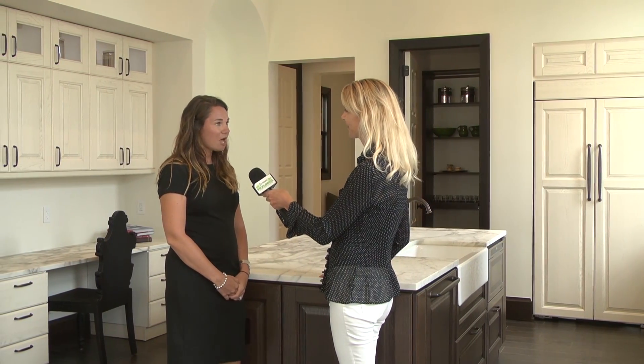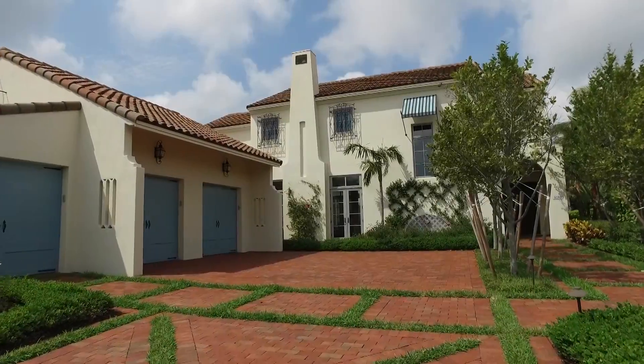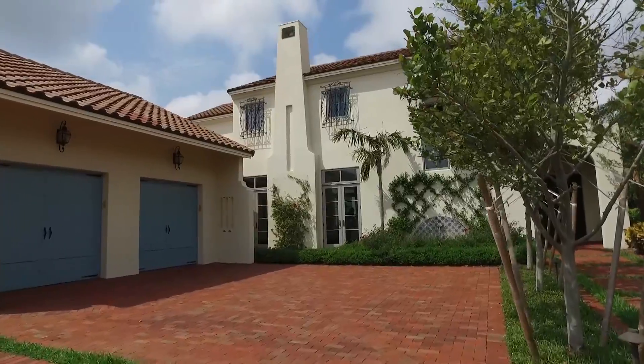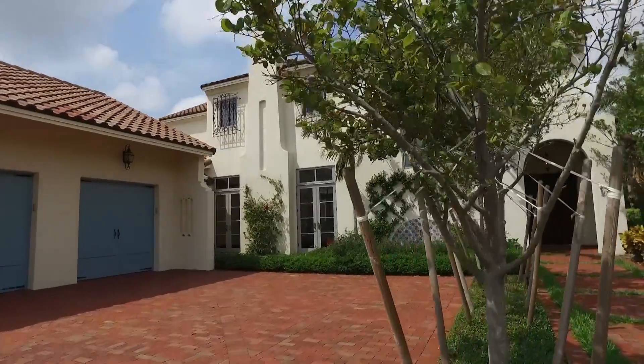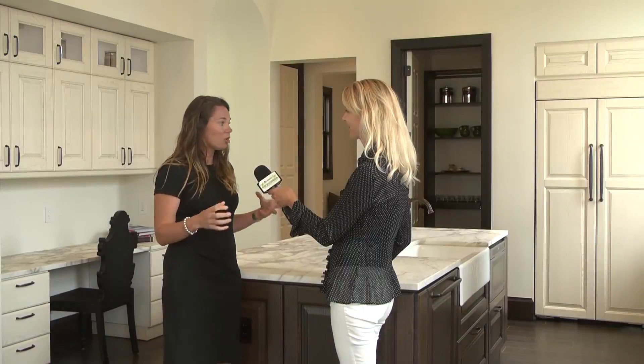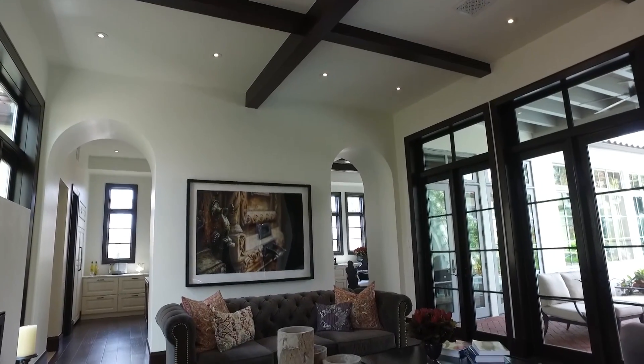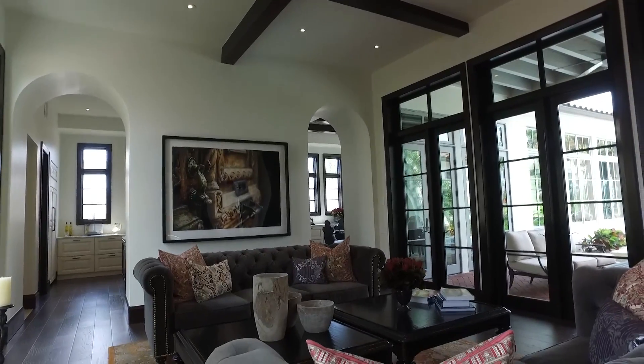Well, a few things. We recently received the Builder of the Year Award from Builder and Developer Magazine, so that was a really big thing for us to receive. We really like to make it very personal. We don't want it to just be a house that they're moving into — we want it to be a true home. We want them to get exactly what they're looking for.